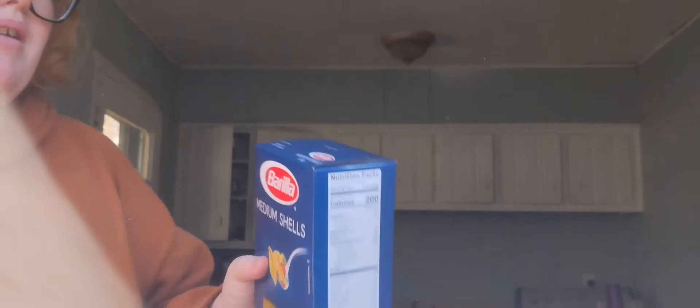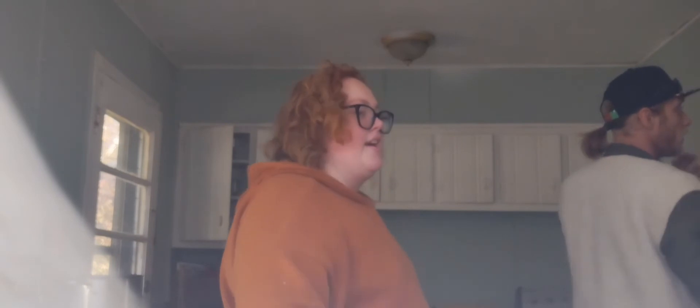We got Mariella noodles — the medium shells and the rotini — even though we already have like four boxes. But we try to keep stock on pasta because we like making it.